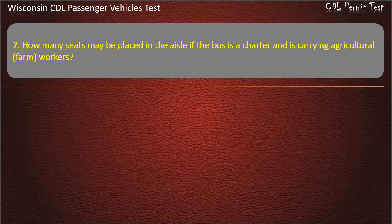Question 7: How many seats may be placed in the aisle of the bus if the bus is a charter and is carrying agricultural farm workers? — 6; 0; 8; 4. Answer: 8.